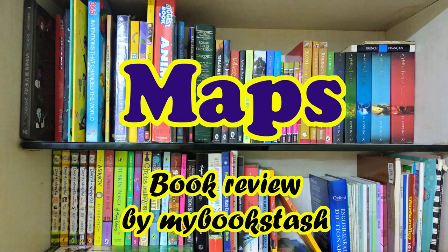Hi friends, this is Sanvi from MyBookstash. I am a 10 year old book enthusiast. In this video,